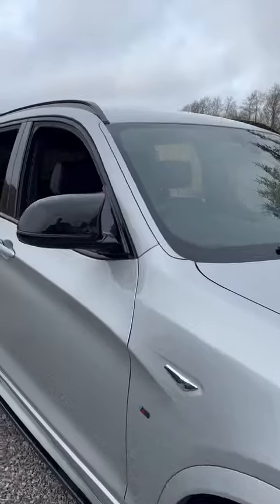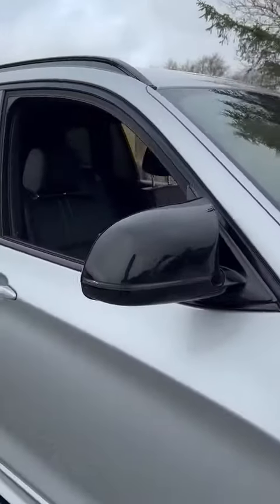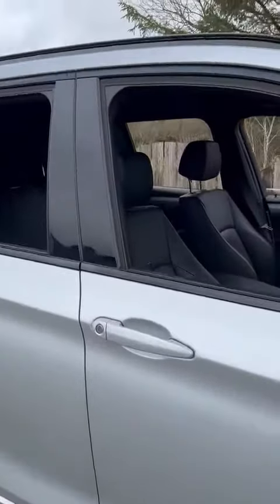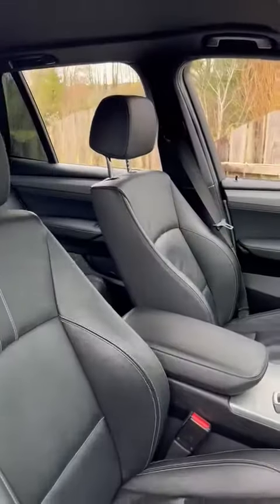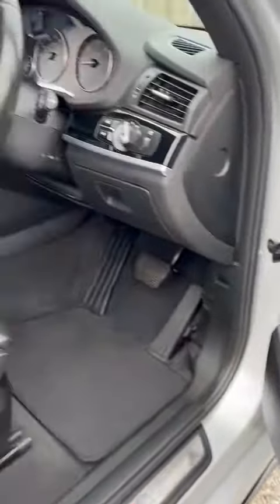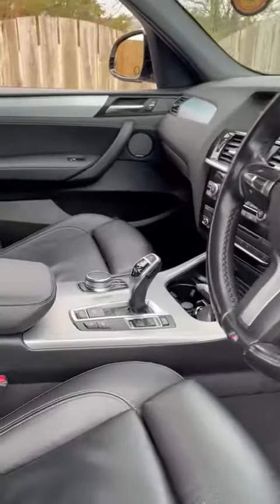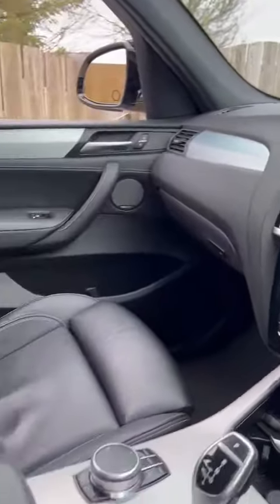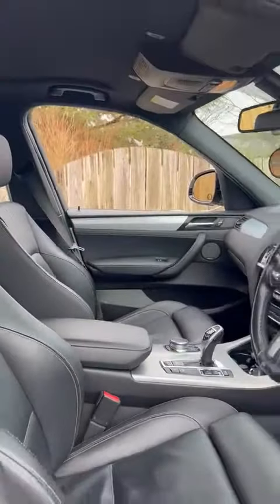It comes with a huge specification including the M-Performance body kit, side skirts along the bottom, full black Dakota leather. These seats are also heated. We've also got the Harman Kardon surround sound system, electric folding mirrors, high beam assistant, heated seats, professional navigation, reversing camera, and black roof headlining.